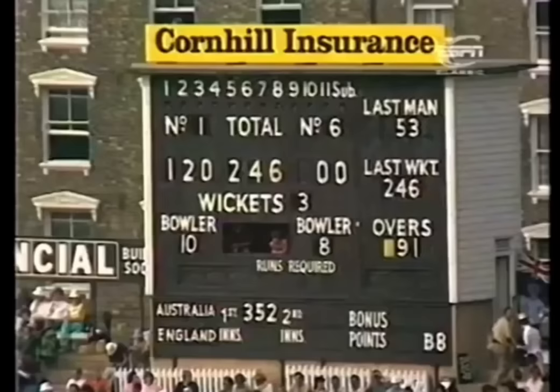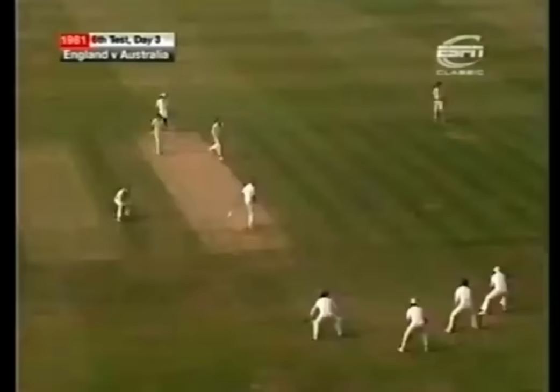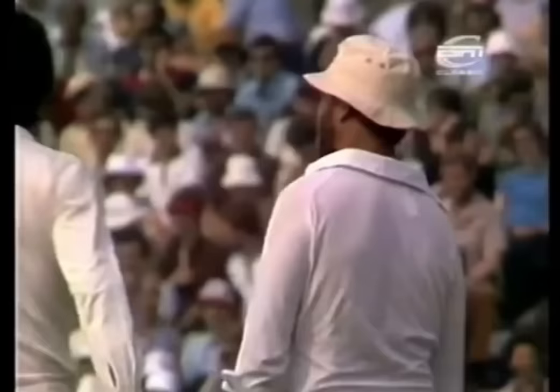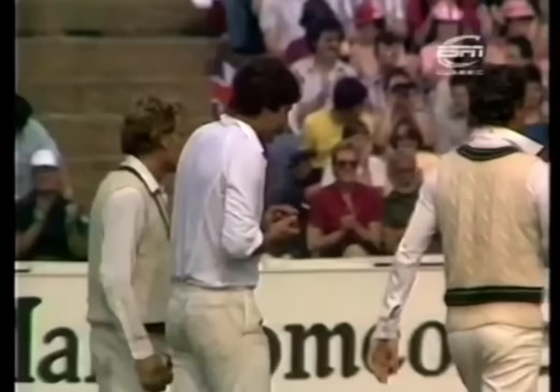So, Brearley's first look at Alderman today — and he's gone. Yes, beautifully taken at third slip. So another tragic failure here for Mike Brearley, out without opening his account, and England slumping away to 248 for four wickets.